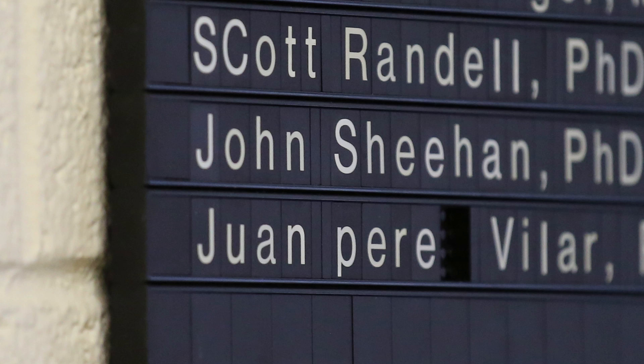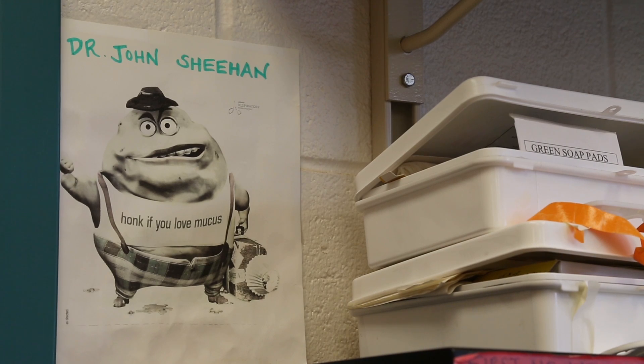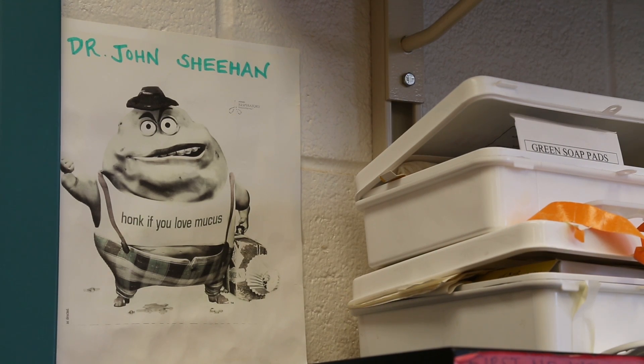This study all started with John Sheehan several years ago. He was brought to UNC to study mucins — he was a mucin man, a biophysicist, and this is what he cared about. He passed away about a year and a half ago. When he first came here there were about five people studying mucus, and now the vast majority of the Cystic Fibrosis Center is studying mucus in some form or fashion, and I think John Sheehan deserves the bulk of the credit for that.